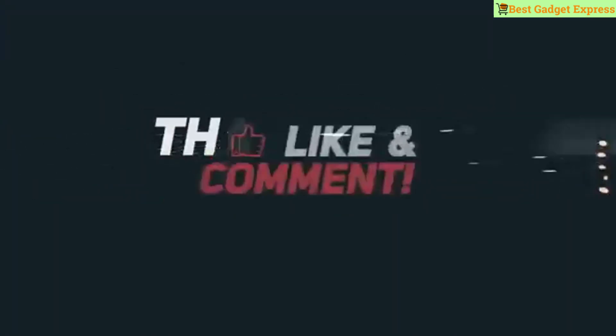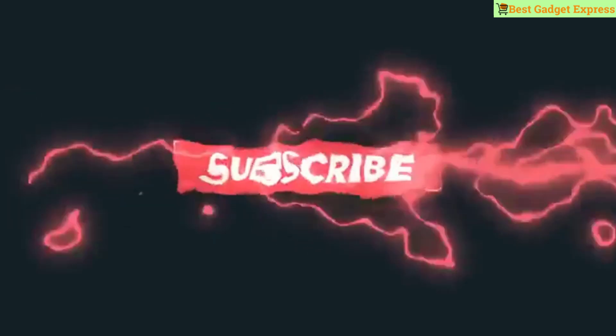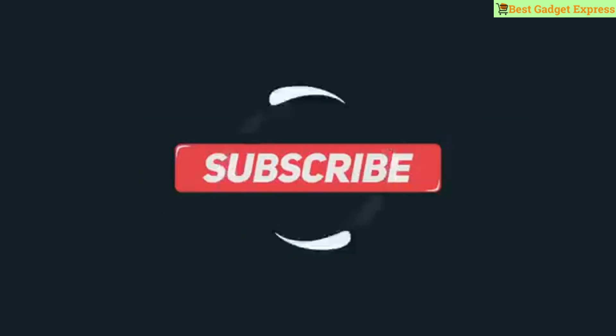Thanks for watching this video. If you haven't seen my last videos, you should check them out. Please like, comment, share my video, and don't forget to subscribe to my channel.